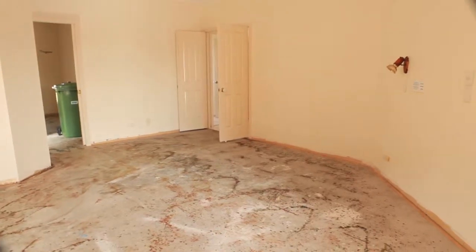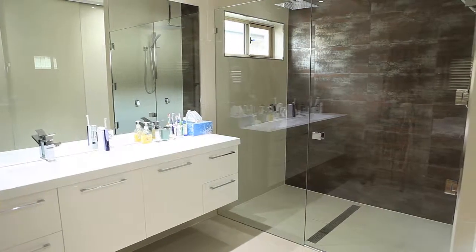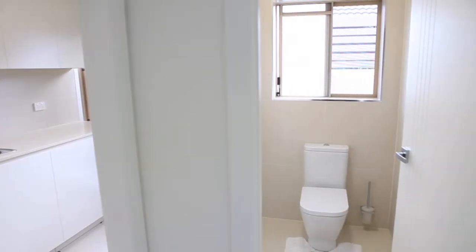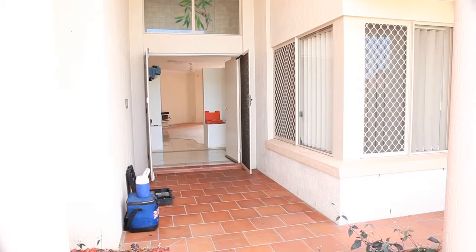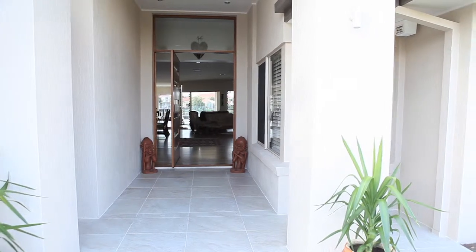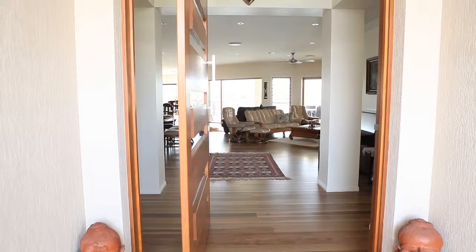Redesign the master suite to maximise the northerly aspect and create space with an open-plan ensuite. Add a new guest bathroom, laundry, and powder room. Create a modern entry by encasing the existing columns in square brickwork, adding a designer front door and redesigned ceiling.